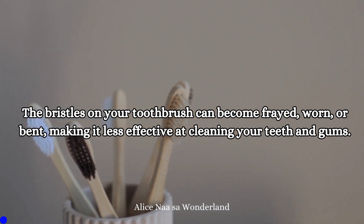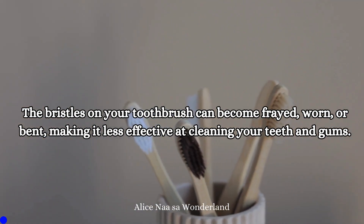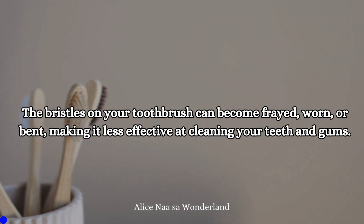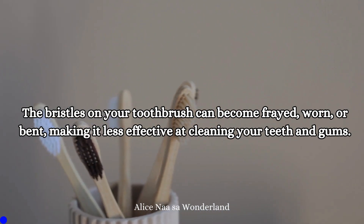Wear and tear: The bristles on your toothbrush can become frayed, worn, or bent, making it less effective at cleaning your teeth and gums.